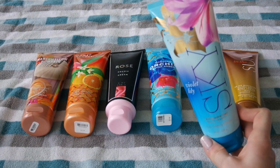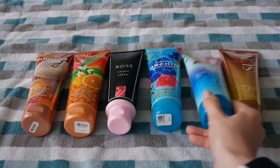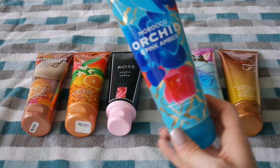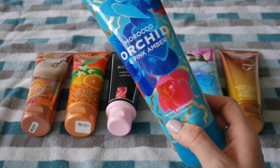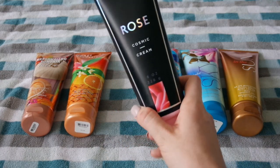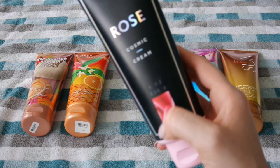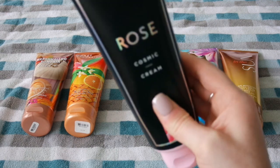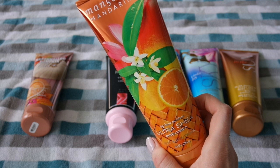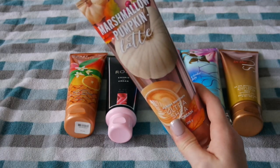I once again have a Sky Violet Lily — definitely one I'll try to work through this winter as it's the oldest one in my collection. I have Morocco Orchid Pink Amber, and the Rose Cosmic Cream — I love the scent, but I did not realize until I applied it that there is glitter in it, which I'm not super pleased about. I also have Mango Mandarine and lastly the Marshmallow Pumpkin Latte.